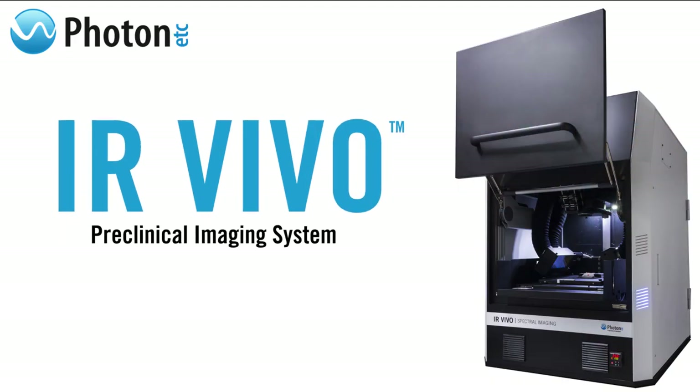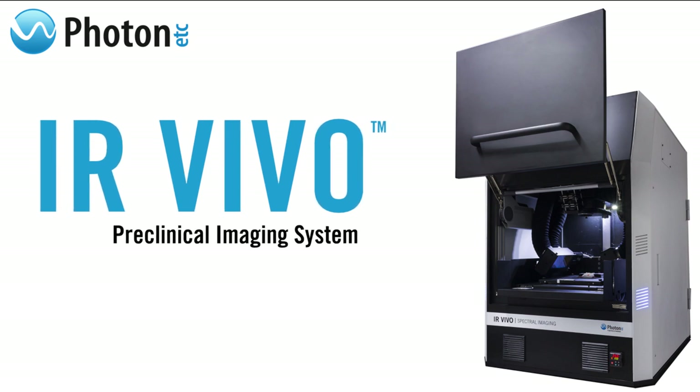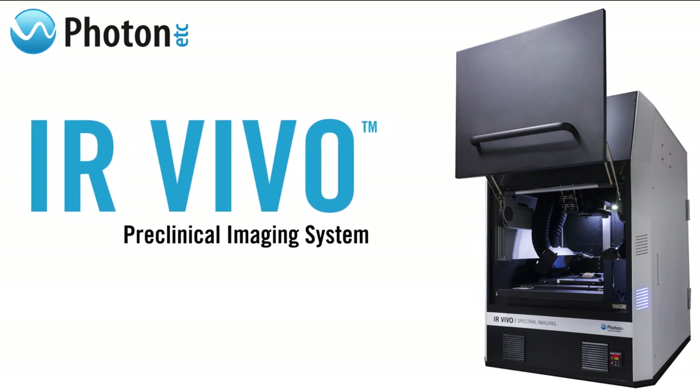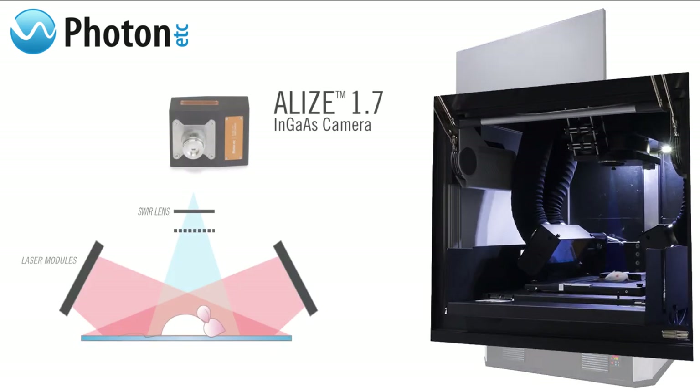The infrared preclinical imaging system featured in this video is the IR vivo made by Photon Etc. It has several distinguishing features. First, the low noise of the InGaAs sensor in its Alize camera, cooled to minus 50 degrees Celsius, grants IR vivo exceptional sensitivity. This camera can detect emissions from 0.5 to 1.62 microns at a frequency of up to 220 frames per second.